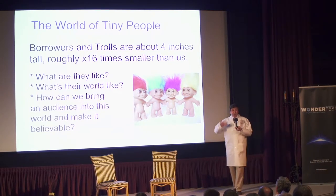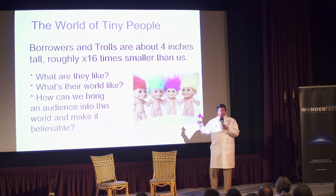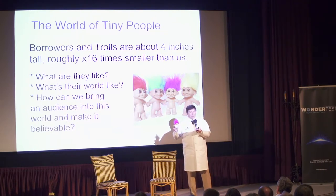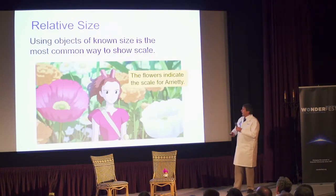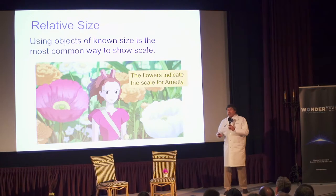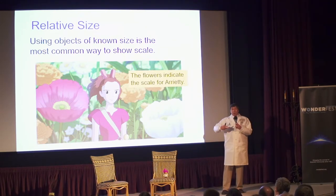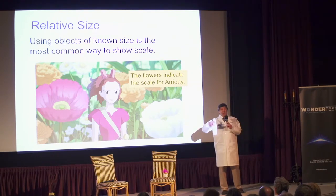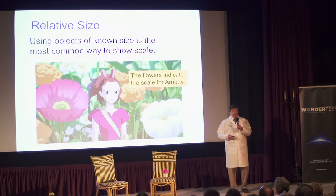If you're my size, it's different than if you're this guy. The simplest way of establishing scale is simply to present things of known size — as in this example, we see Arrietty standing next to the flowers. In the film, they have establishing shots where we see Tokyo and our normal human world, and then we meet the borrowers. By comparison with known things, we know they're small.